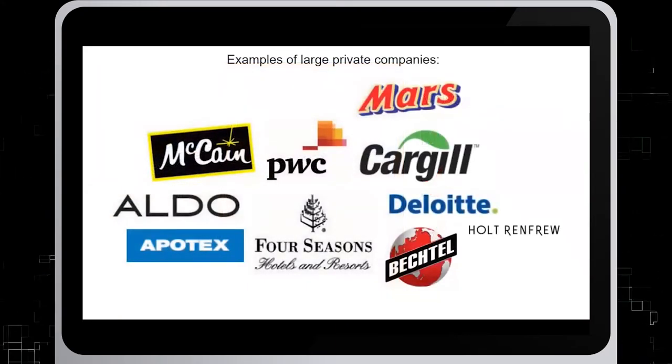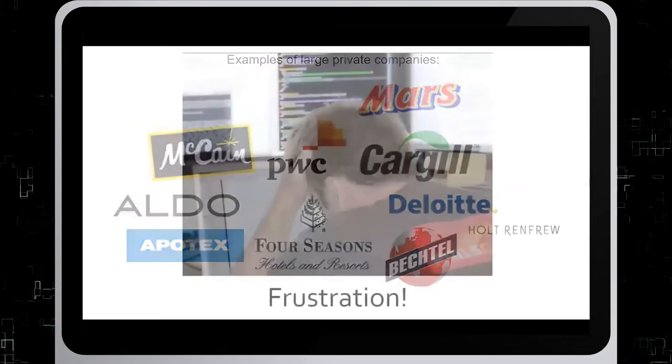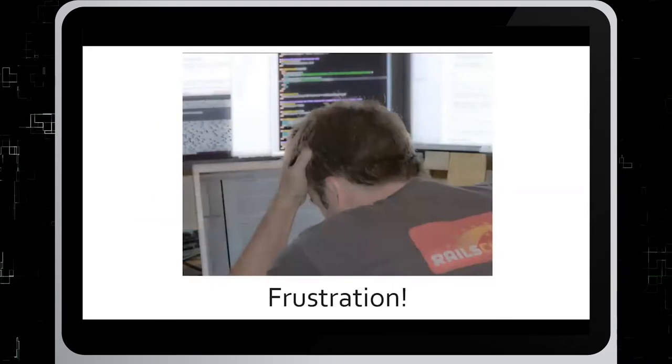Private companies are not traded on the stock market and thus are not legally obligated to release information. This can make it difficult to find information about private companies.